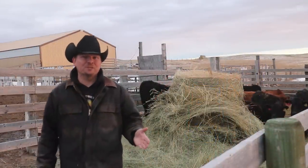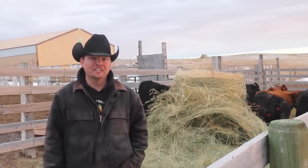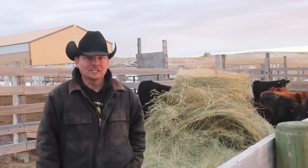Welcome back and thanks for joining us once again. If this is your first time here, I am glad you found us. We have a small family ranch here in northeast Wyoming, about 5,000 acres — and yes, that is a small ranch in Wyoming. We lucked out and found you on YouTube, and we have been lucky enough to share our story over the last couple of years.